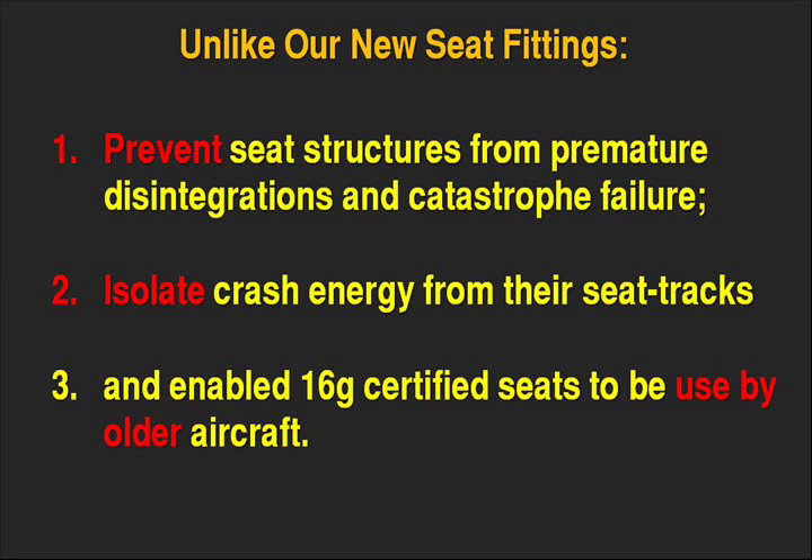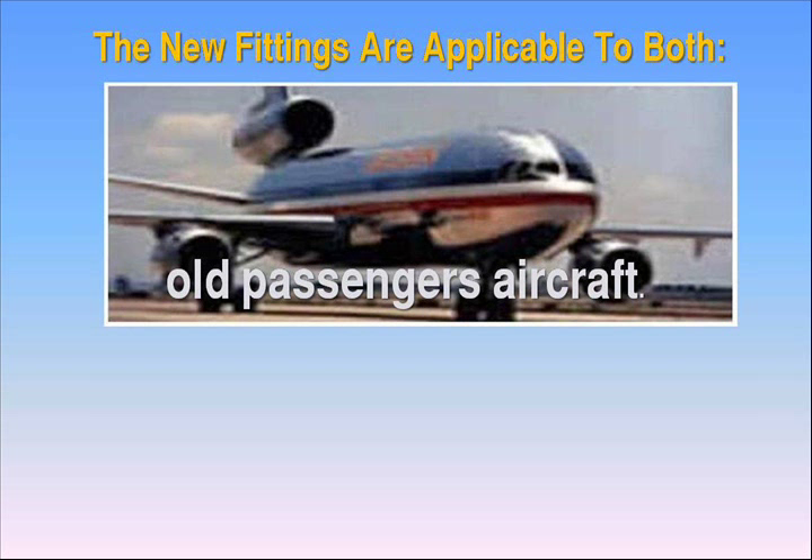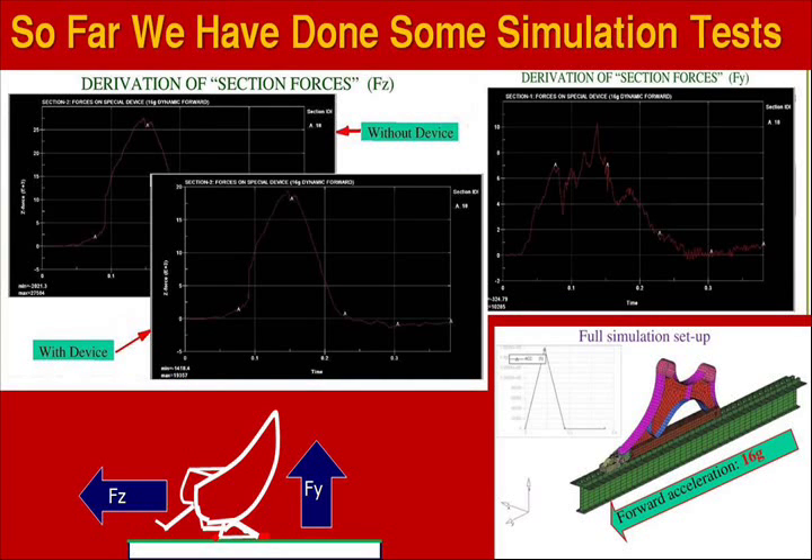The new fittings look similar and are one-way interchangeable with the conventional seat fittings. The new fittings are applicable to both old and new passenger aircraft. So far, we have done some simulation tests, and conceptual tests have also been carried out.